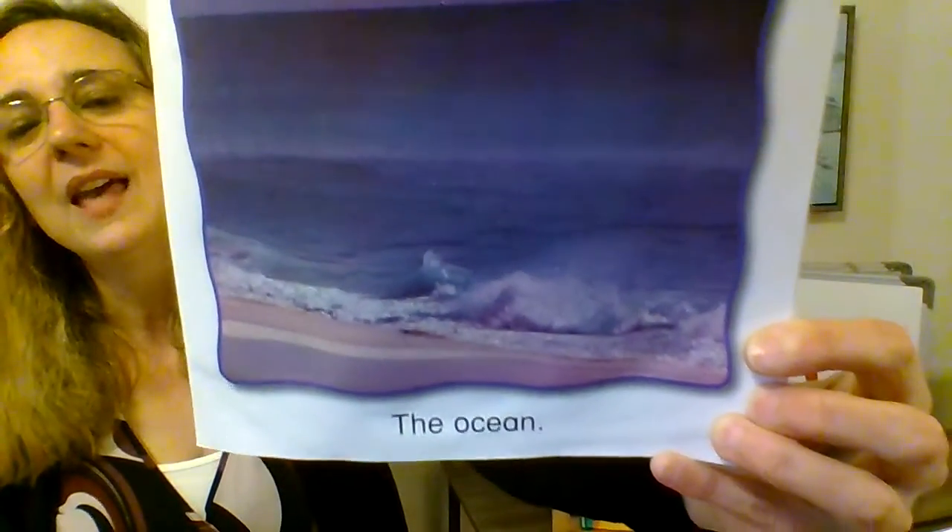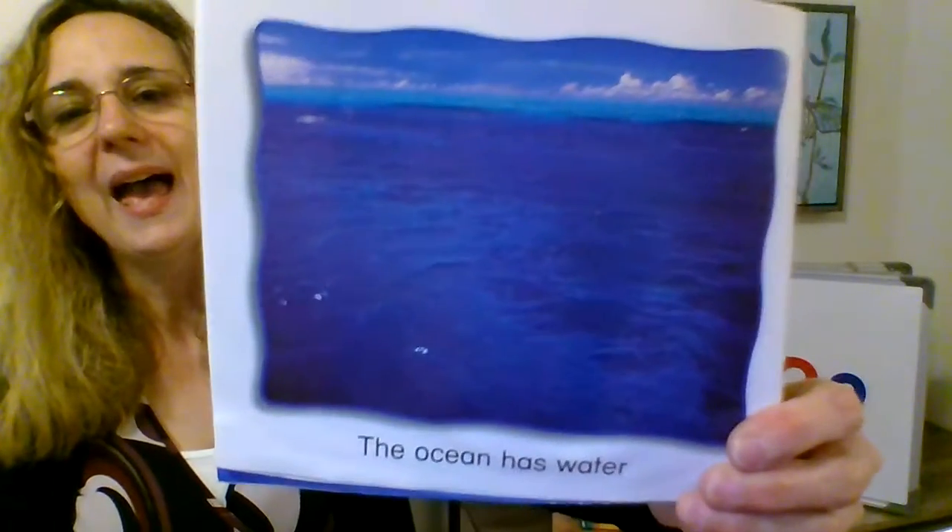Alrighty, so O is for Ocean. This is by Susan Canizares and Pamela Chenko. The ocean. Can you see the waves and the sand on the beach? The ocean has water and waves. If you stand on the beach, you can see the waves coming in towards you.